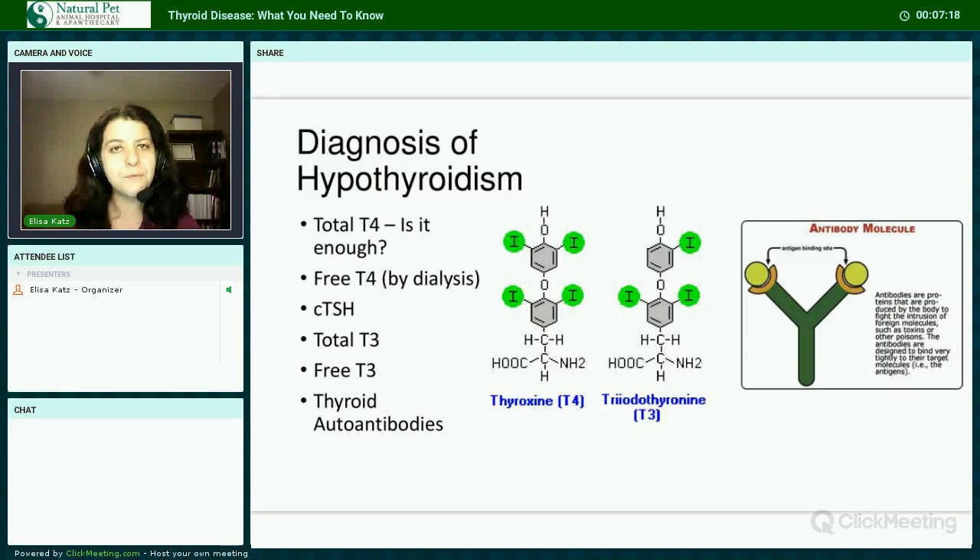Total T3, or triiodothyronine, is actually the active version of thyroid hormone. It's ten times more potent than T4, but makes up only about 10% of what gets released from the thyroid gland. The rest becomes active through a process in the liver that requires adequate selenium. Free T3 is similar to free T4, just for T3. Thyroid autoantibodies can be falsely interpreted as T4 by a panel measuring only total T4, making it very easy to miss the diagnosis. They indicate autoimmune thyroid disease, which may be due to vaccination or possibly inherited.